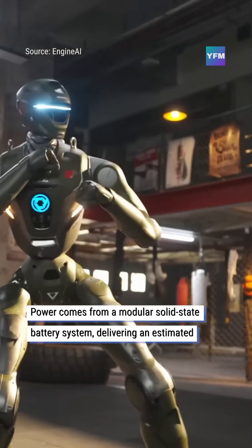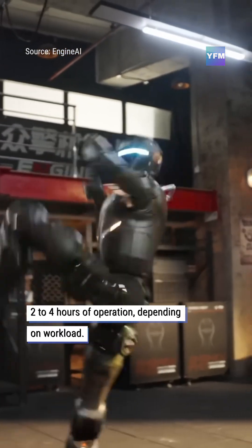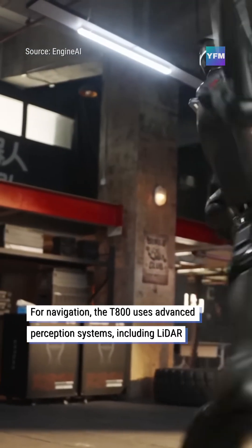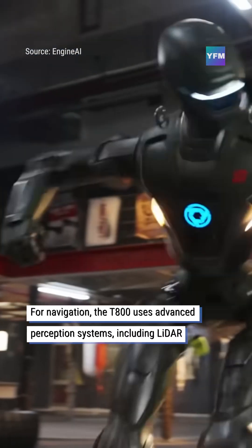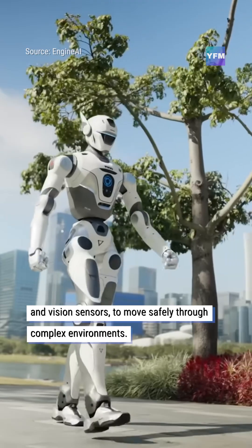Power comes from a modular, solid-state battery system, delivering an estimated 2 to 4 hours of operation, depending on workload. For navigation, the T-800 uses advanced perception systems, including LiDAR and vision sensors, to move safely through complex environments.